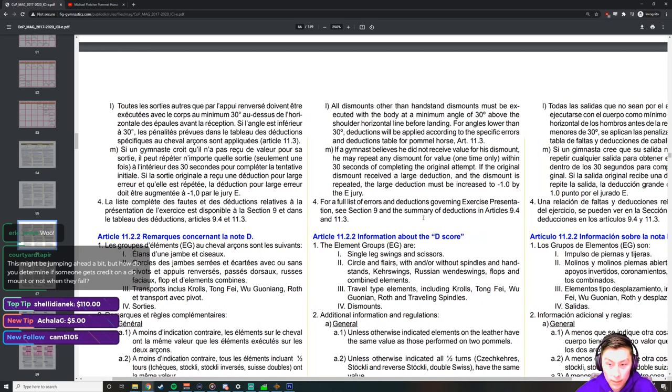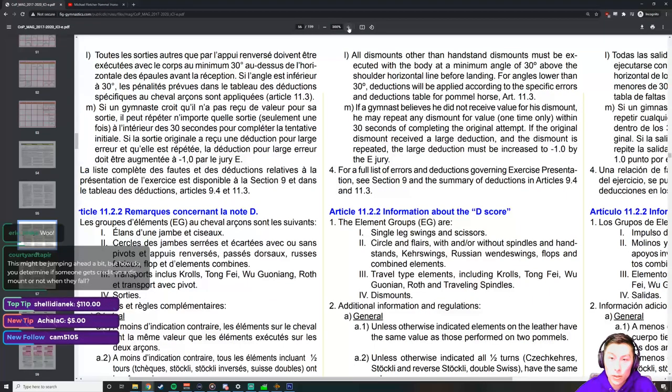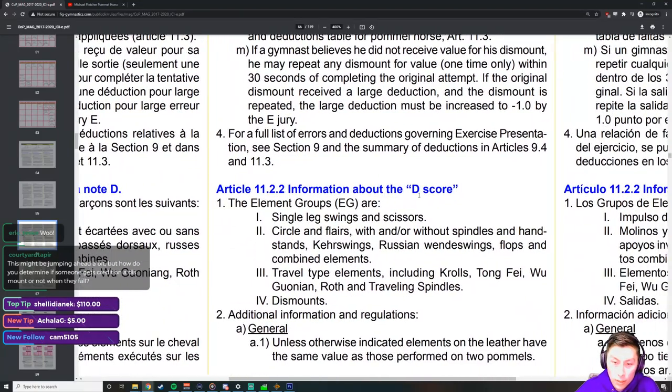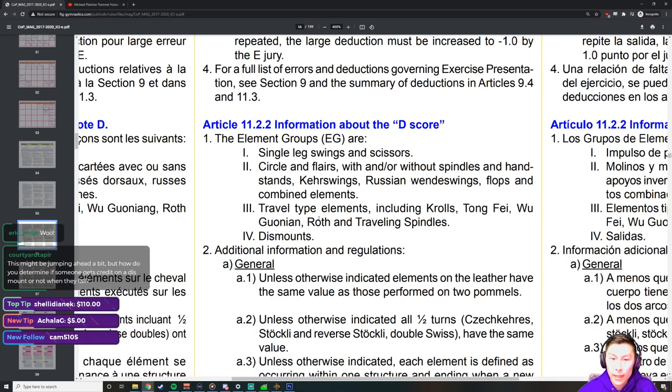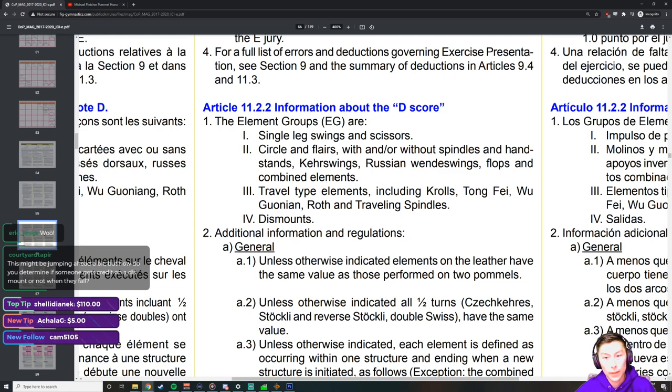Now let's cover what the element groups are in pommel horse. There are four element groups: Element Group 1 is single leg swings and scissors. Group 2 is circles and flares with or without spindles and handstands, care swings, Russian/Wendy swings, flops, and combined elements — essentially any circling skill not traveling across the horse. Group 3 is travel type elements including curls, Tong Fei, Woo, Raf, and traveling spindles — any circling skill that really travels. Group 4 is dismounts.